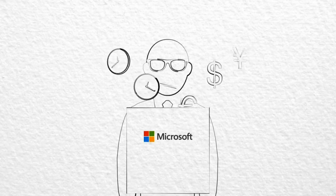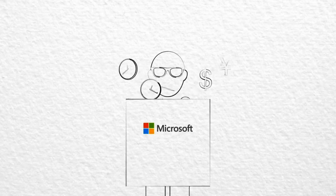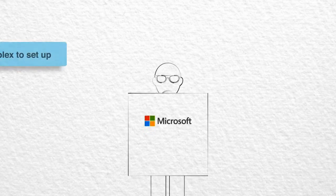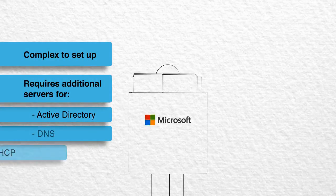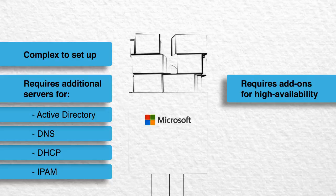Most network management teams find that a Microsoft-centric DNS DHCP solution has drawbacks. For Windows administrators, it is complex to set up. It requires servers for Active Directory and DNS, DHCP and IP address management, and needs a Microsoft clustering add-on if you want high availability.